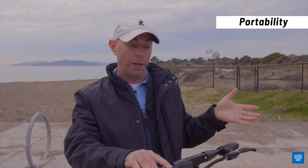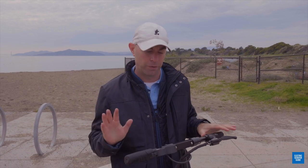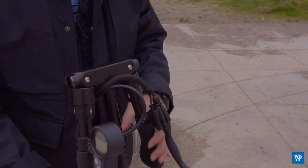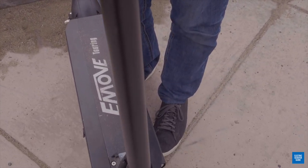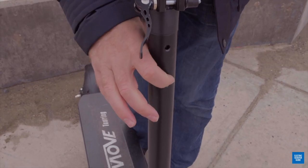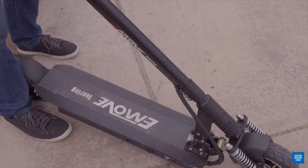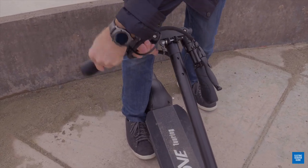This scooter is actually quite portable at only 39 pounds, which is in line with the other scooters in that $800 price category. Unlike some of them like the Ninebot Max, you do have foldable handlebars. You pull the handlebars down, then you've got a collapsing stem with a pin that helps it stay in place. There's also a secondary lock to keep it secured, and a lever you can hit with your foot to collapse everything.